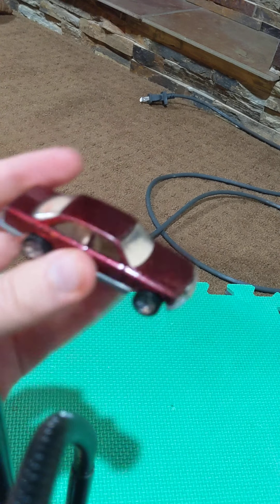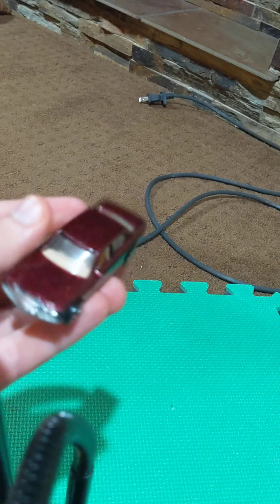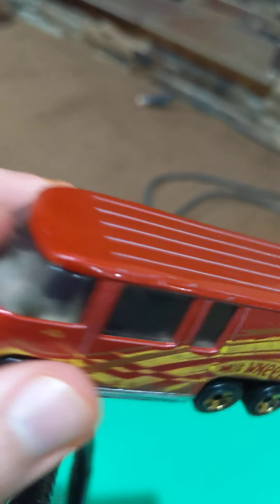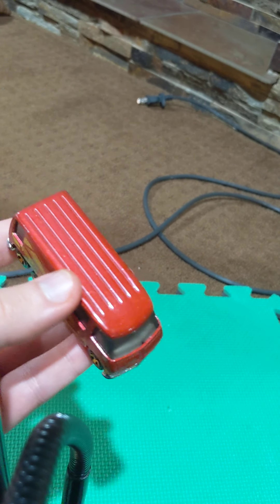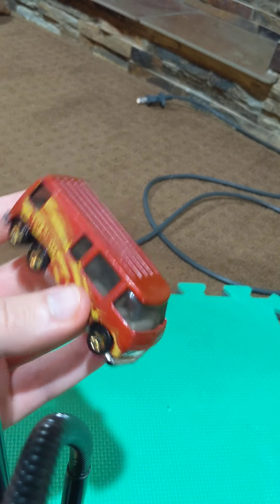Next up, we have this old Mercedes-Benz 500 sedan from Hot Wheels, another great car that I got at Fastlane Classic Cars. Next one is the GMC Motorhome from Hot Wheels. This is a really cool casting for any RV fans, GMC fans, or General Motors toy car fans for Hot Wheels and Matchbox.